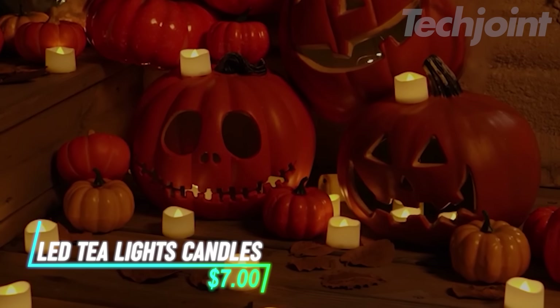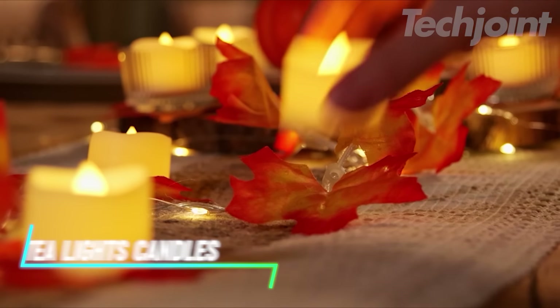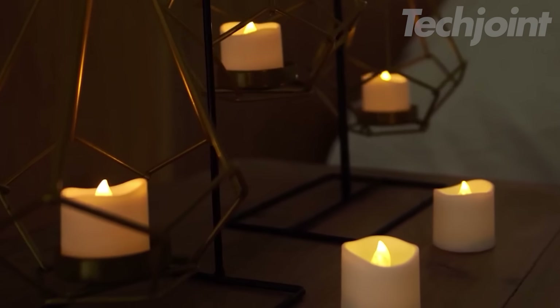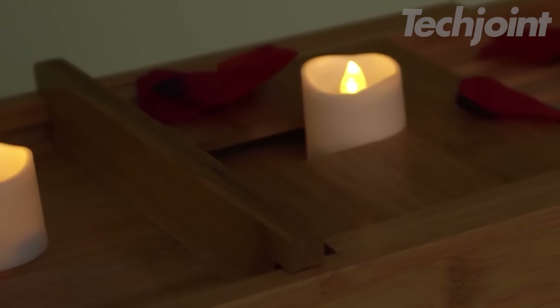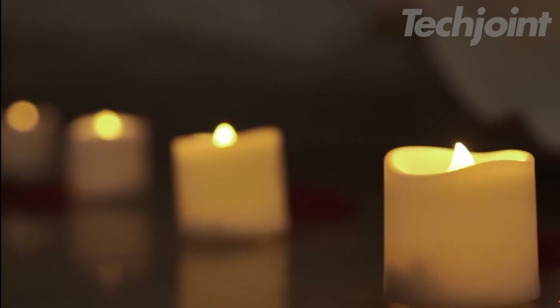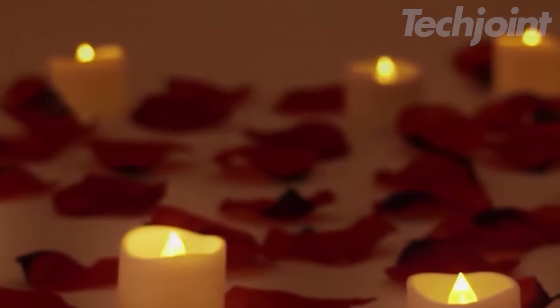Want to enjoy the warm glow of candlelight without the mess and hazards of traditional candles? These flameless LED tea lights provide a realistic flickering effect and a cozy ambiance. Perfect for adding a touch of elegance to your home decor, parties, or special events. With a long-lasting battery life of over 200 hours, they'll last through multiple gatherings.